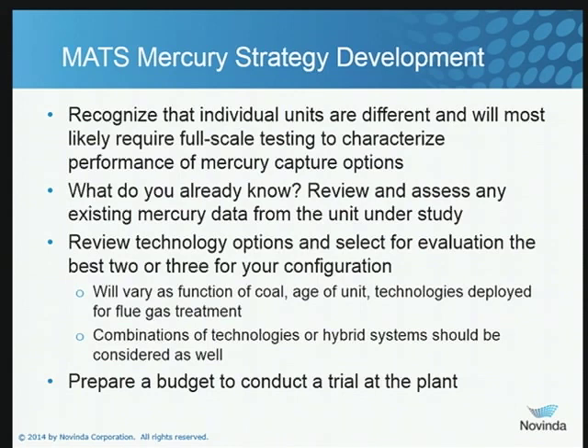Finally, you can't test everything, so you've got to figure out what your best options are and then determine what budget is available to use in planning your trial.